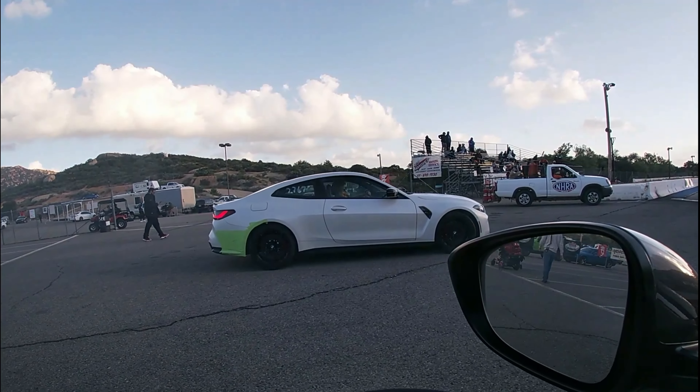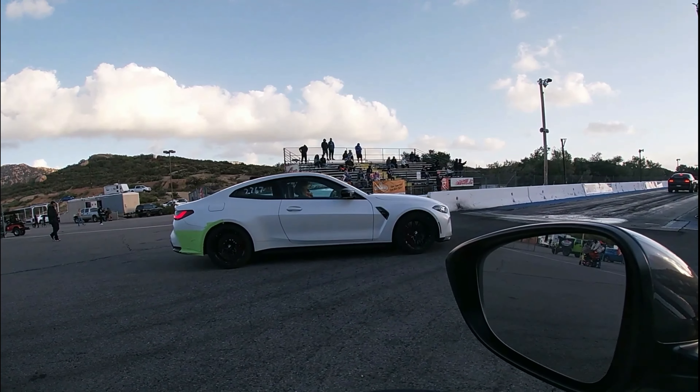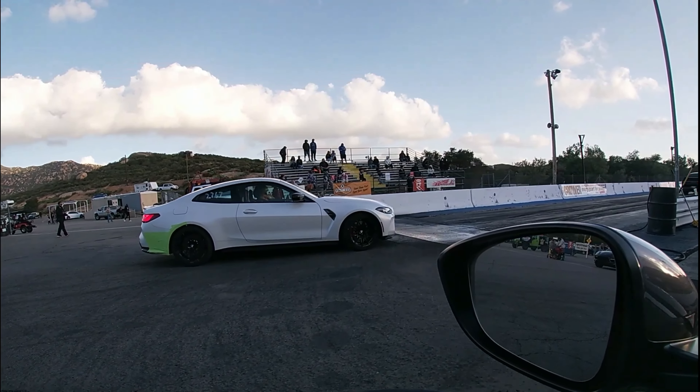We have a brand new BMW M4 — well, it's not brand new. I think it's tuned because it was way too fast a while ago.